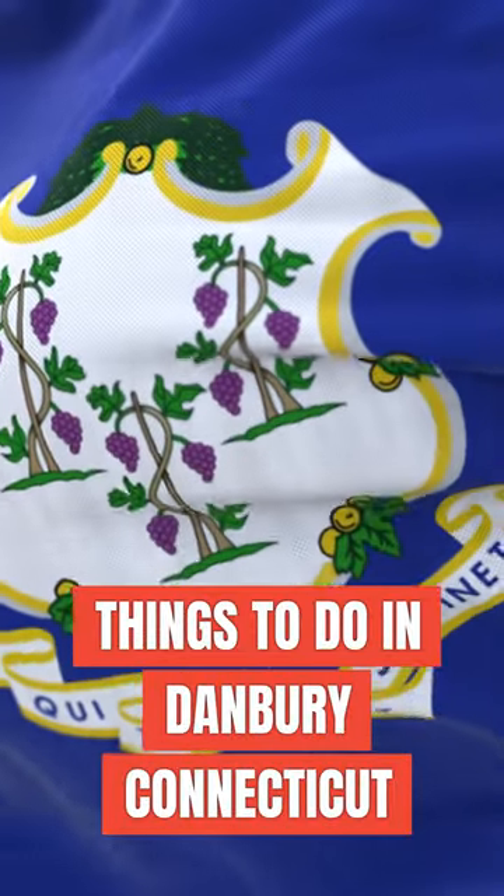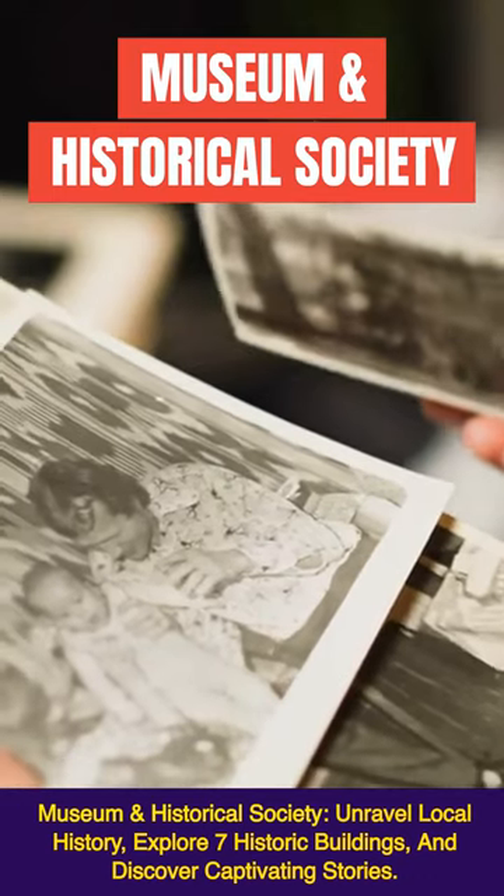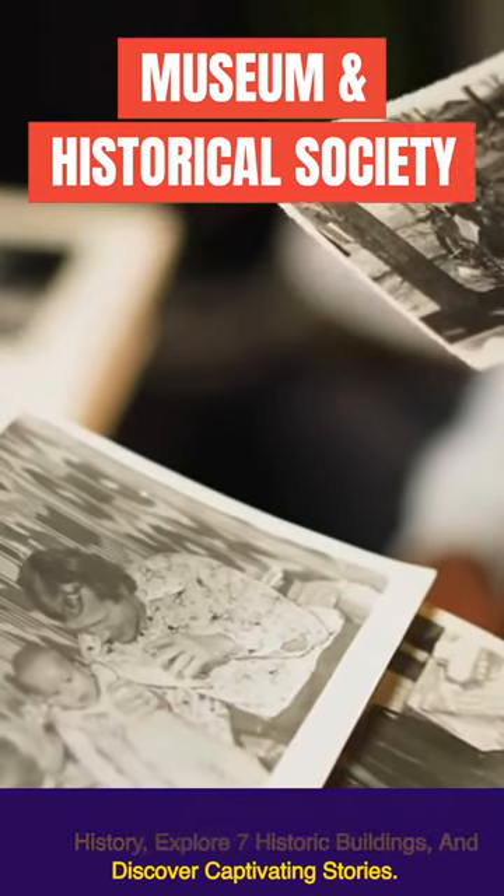Things to do in Danbury, Connecticut. Museum and Historical Society: unravel local history, explore seven historic buildings, and discover captivating stories.